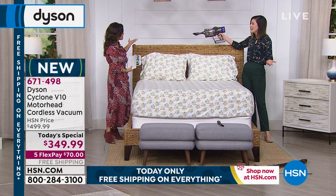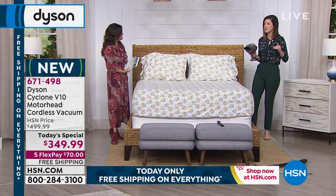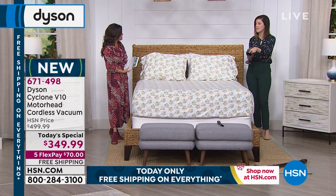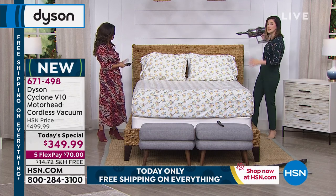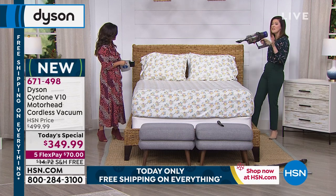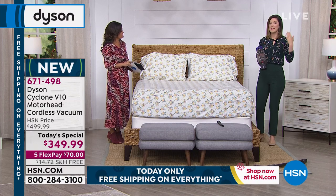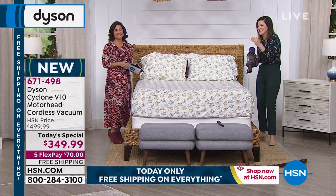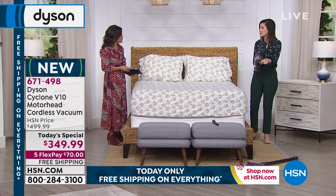The headboard — I used to literally dust my headboard and then I realized I could take the combo tool and go across it. If I'm feeling lazy, I'll leave the wand on so I can reach the entire way. And I know you have to clean your mattresses too — you can do that now with the combo tool. You can clean your mattresses, the side, you'll literally come up with new ways to clean.